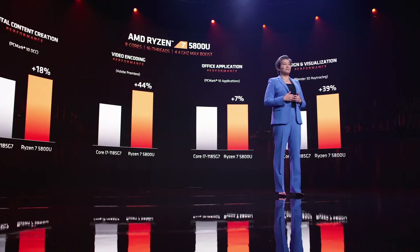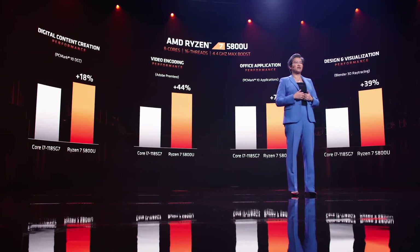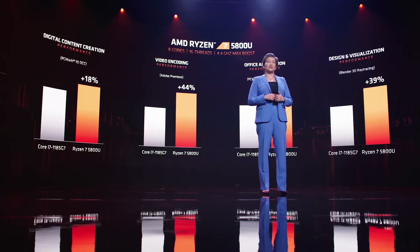The AMD Ryzen 7 5800U is our best ultra-thin notebook processor. It has eight cores, 16 threads, with a boost up to 4.4 gigahertz, and all of this while operating within a 15-watt thermal design that's required for these ultra-thin notebooks.